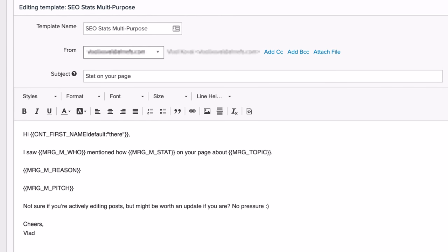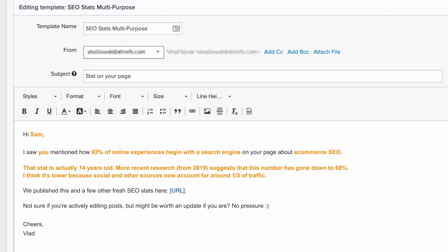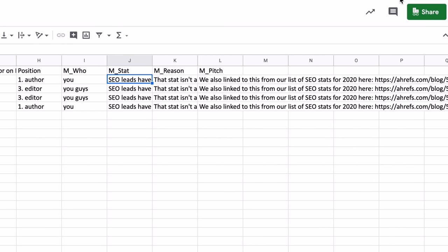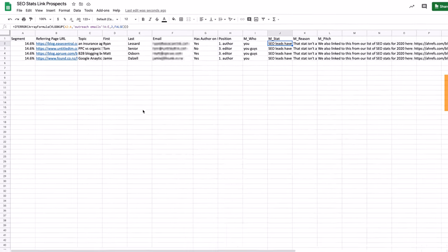Here's what our exact email template looked like in Pitchbox. Since it's basically a bunch of merge fields, I'll fill them in as I read you a sample: 'Hi Sam, I saw you mentioned how 93% of online experiences begin with a search engine on your page about ecommerce SEO. That stat is actually 14 years old. More recent research from 2019 suggests that this number has gone down to 68%. I think it's lower because social and other sources now account for around one-third of traffic. We published this and a few other fresh SEO stats here. Not sure if you're actively editing posts, but might be worth an update if you are? No pressure. Cheers, Vlad.' To set up these merge fields, we created another worksheet called outreach emails, and then within our export sheet, we did VLOOKUPs based on the segment the contact falls in, which would automatically populate our merge fields. Then it was just a matter of exporting the sheet, uploading it to Pitchbox, and making sure that our emails made sense before actually sending them.